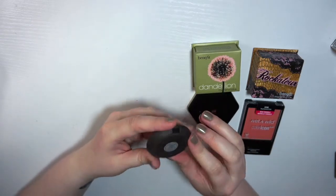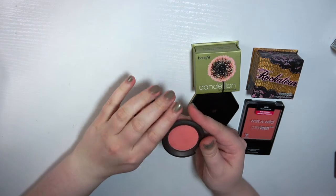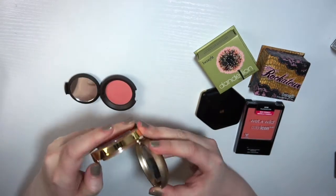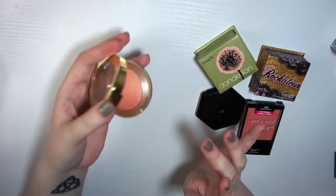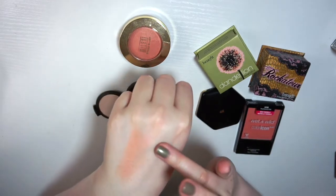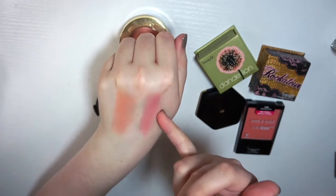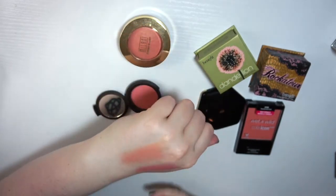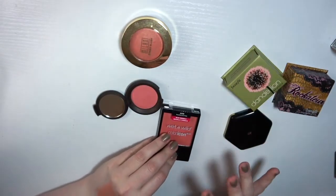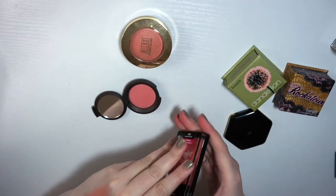Next I have this — it came in a set — it's like a deluxe size of the Becca Mineral Blush in Flower Child. This one actually reminds me of Milani Luminoso, so I don't think I need to keep both. Let me re-swatch. This is Milani Luminoso and this is Flower Child by Becca. Oh, but they look different! This is definitely way more pink and this is way more peach, though they have very similar finishes. I also have this pearlescent pink from Wet n Wild — let me swatch that to help narrow things down.